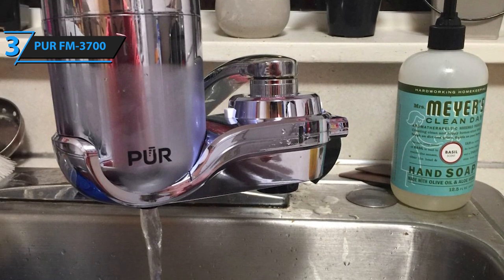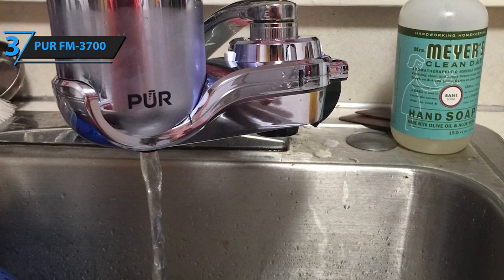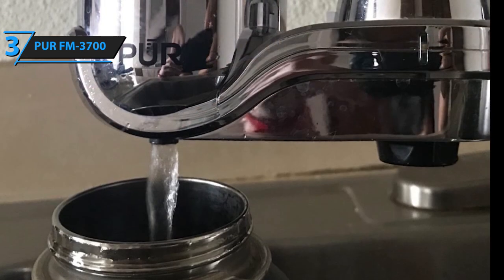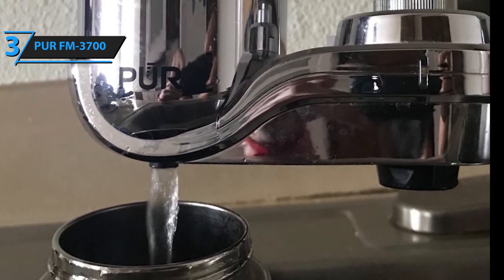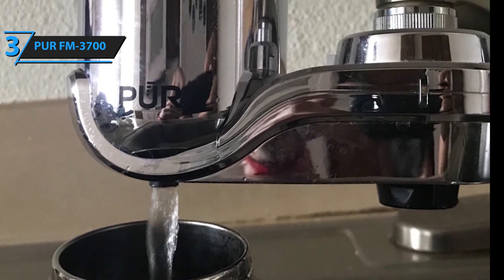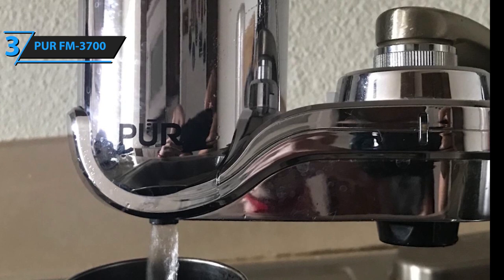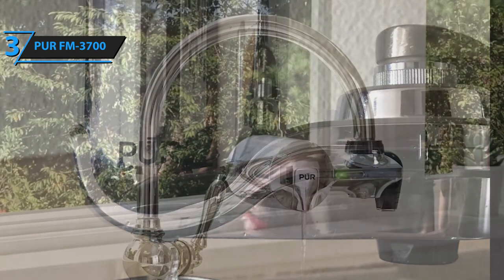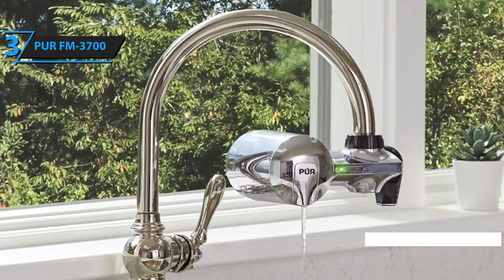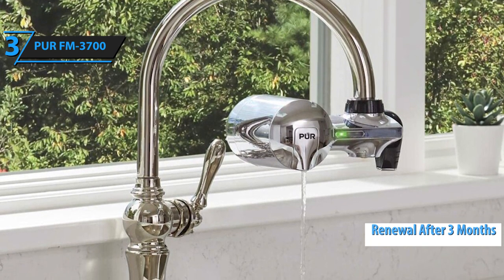This filter also provides an environmentally friendly solution and remains highly efficient in operation. Note that as you don't buy bottled water this way, you can save up to $1,000 a year. Enjoy healthy and purified lead-free water wherever you are. Just pair the PUR filter with your favorite bottle and you're ready for the gym, office, or wherever you want on the go. Filter renewal is required after 100 gallons, which for an average family is about 3 months of use.